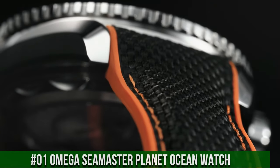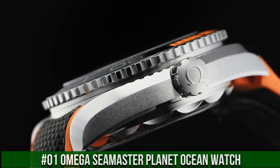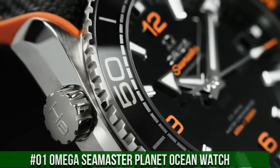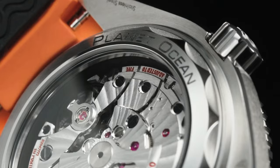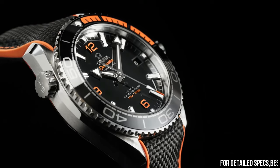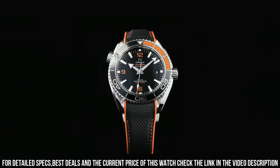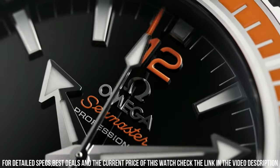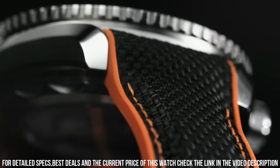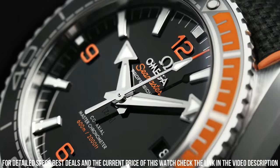Number 1: Omega Seamaster Planet Ocean Watch. Stainless steel case with an orange rubber strap with a stitched black nylon top. Unidirectional rotating stainless steel bezel with a black and orange ceramic top ring. Dial type: analog. Automatic movement. Scratch-resistant sapphire crystal. Screw-down crown. Case size: 43.5mm. Case thickness: 16.04mm.